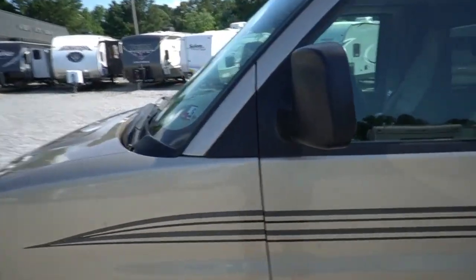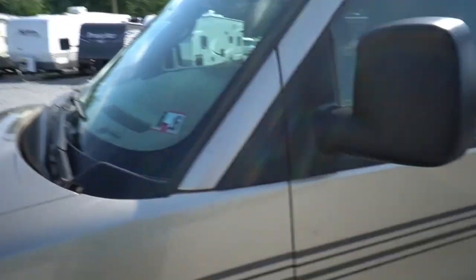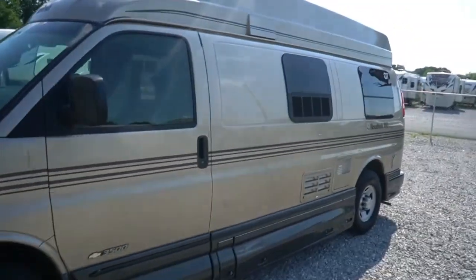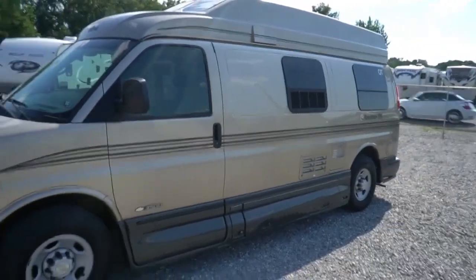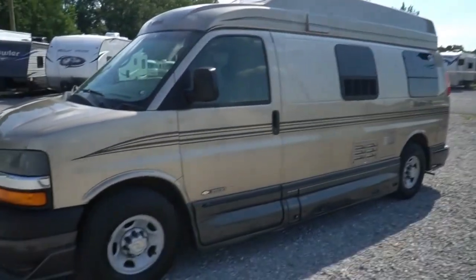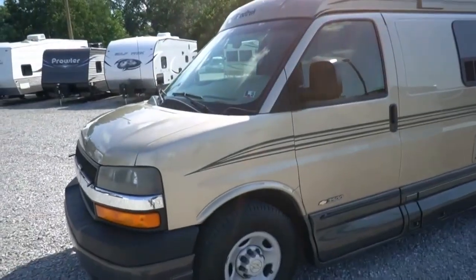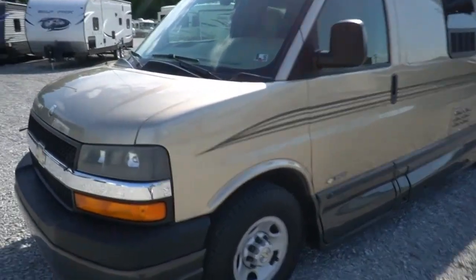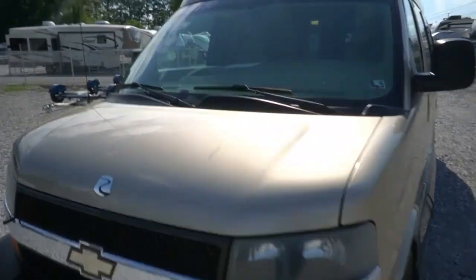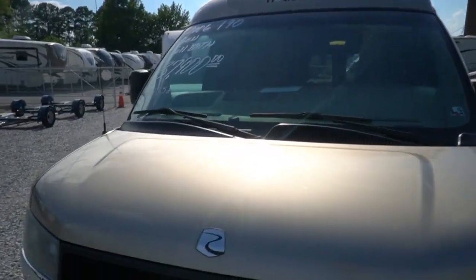You've got to understand the type of owners that buy and use these vans — they don't let them sit like they do the big Class C's and Class A's, becoming driveway queens. They get out and use these for day trips, weekend trips, drive it to a family barbecue, the ball game, the mall. These things are so small and easy to drive, you can keep it as a second vehicle if you need to.